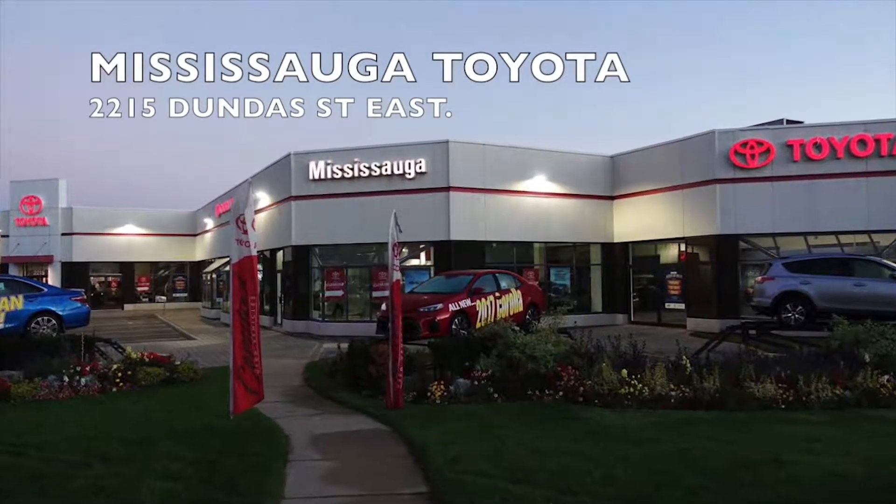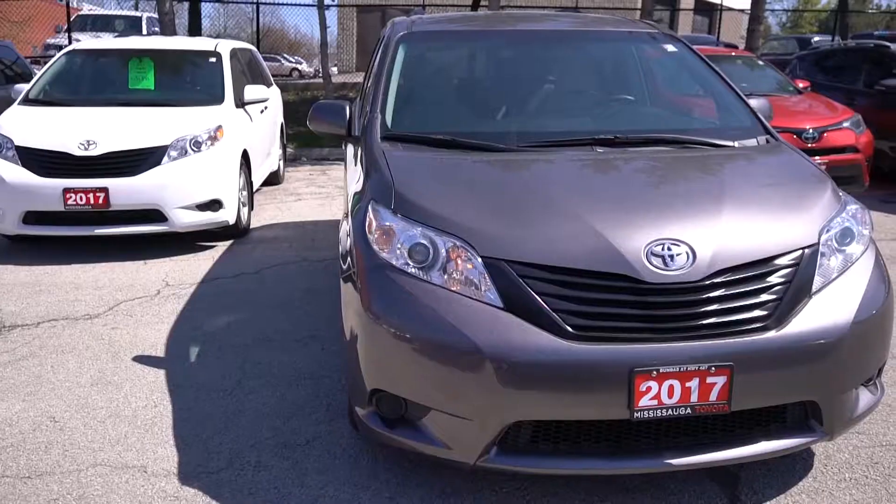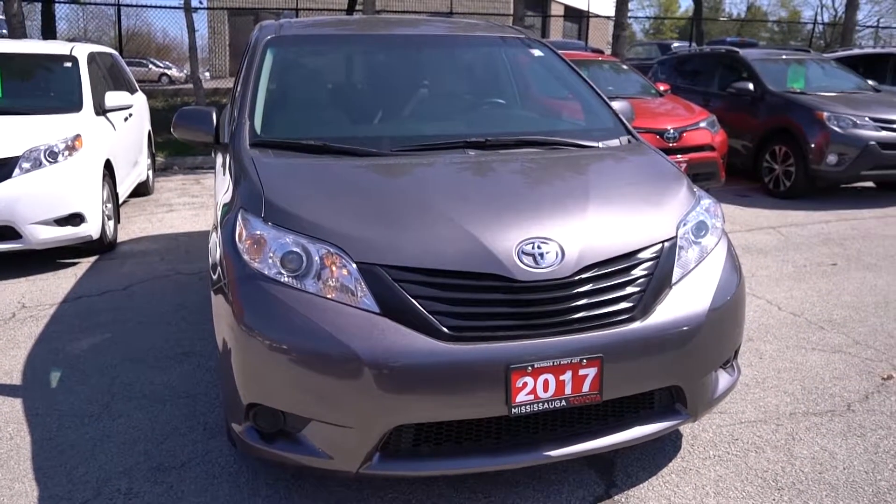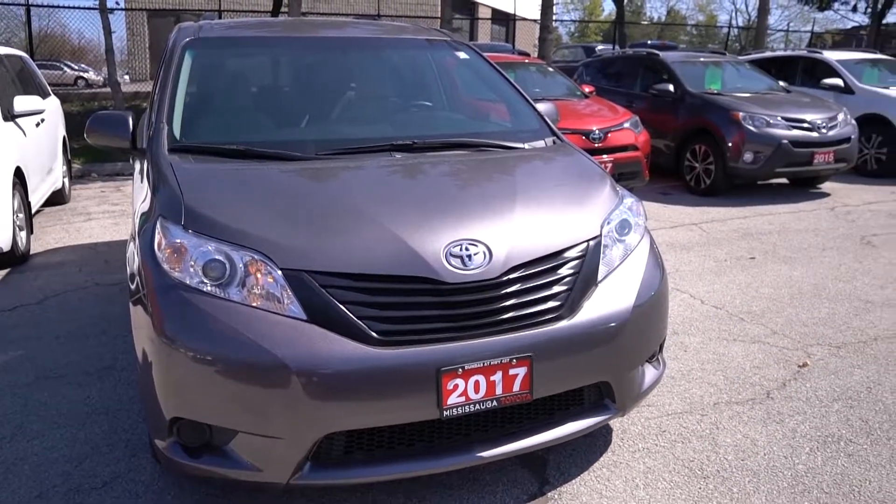Welcome to Mississauga Toyota, located at 2215 Dundas Street East. Here we have our used 2017 Sienna 7-passenger front-wheel drive base model in grey. This vehicle was a previous daily rental.